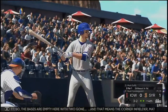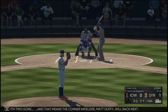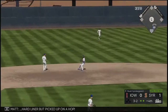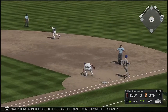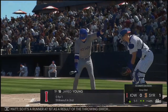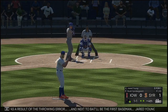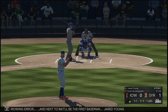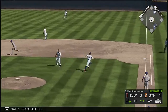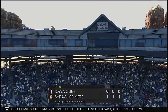Bases are empty with two gone, and that means corner infielder Matt Duffy will bat next. Hard liner but picked up on a hop. Throw in the dirt to first and he can't come up with it cleanly. So it's a runner at first as a result of the throwing error. But the error doesn't hurt on the scoreboard as the inning is over.